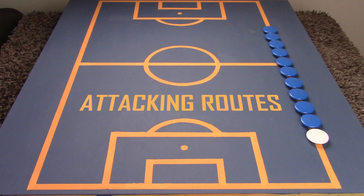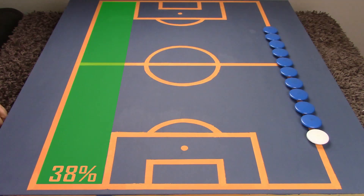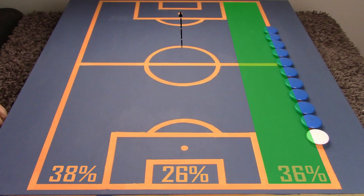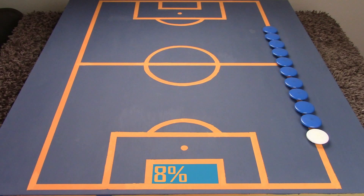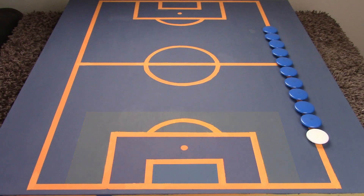Now let's look at their preferred attacking routes. The majority of Atalanta's play happens down the wing, with 38% on the left, 26% down the middle and 36% on the right wing. The Northern Italy team also achieved the highest number of shots per 90, with 8% in the 6 yard box, 57% in the 18 yard box and 35% of their shots coming from outside the area. This means they're a team that's not afraid to have a go from distance to catch the keeper off guard.